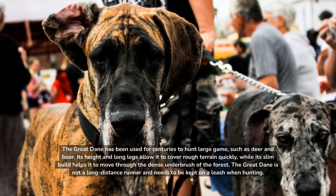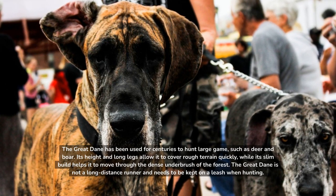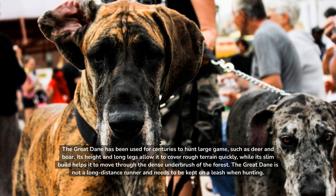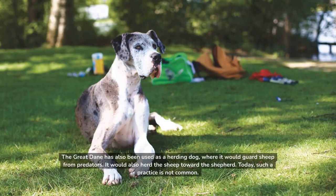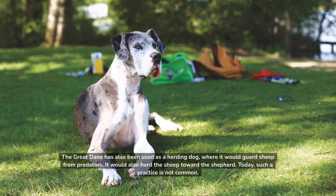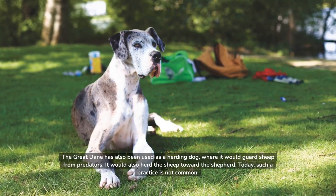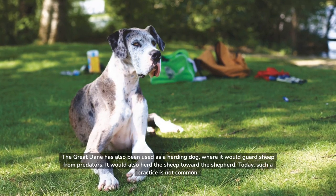Its height and long legs allow it to cover rough terrain quickly, while its slim build helps it to move through the dense underbrush of the forest. The Great Dane is not a long-distance runner and needs to be kept on a leash when hunting. It has also been used as a herding dog, where it would guard sheep from predators and herd the sheep toward the shepherd. Today, such a practice is not common.